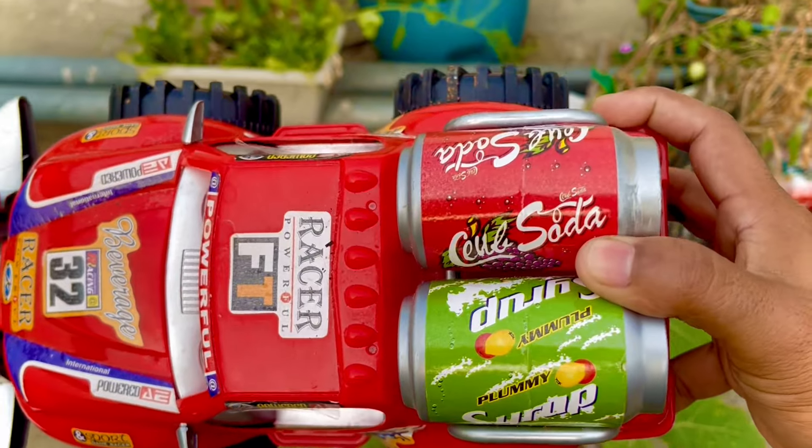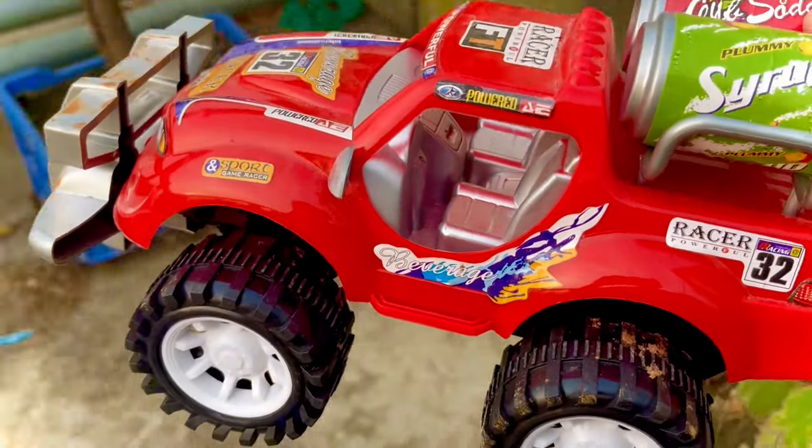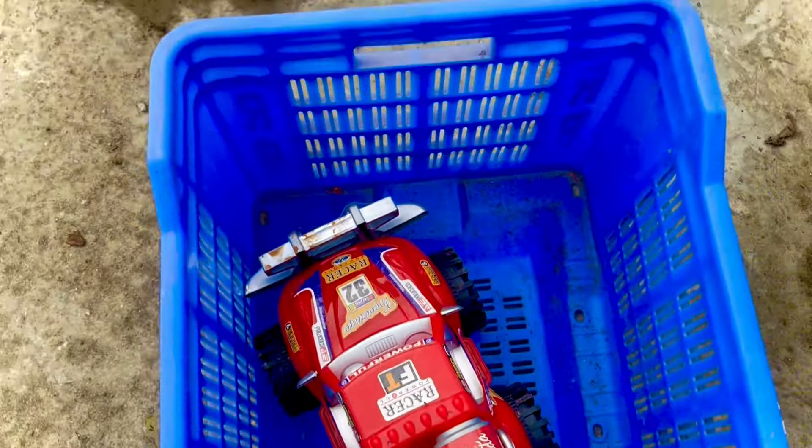Two soda cans — one red color and one green color. Wow, nice toys, beautiful toys! And it is a mini racing car — wow, nice, this racing car is yellow color. It is such a beautiful racing car.